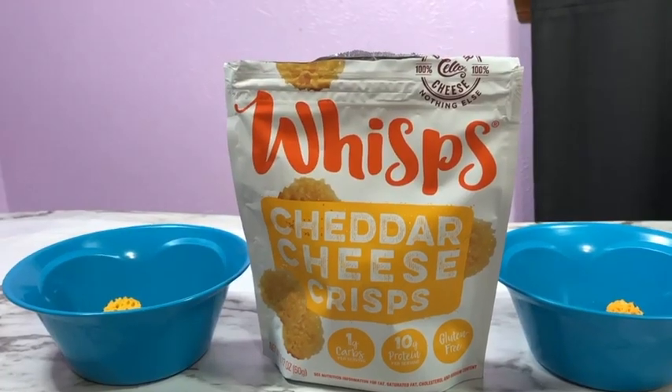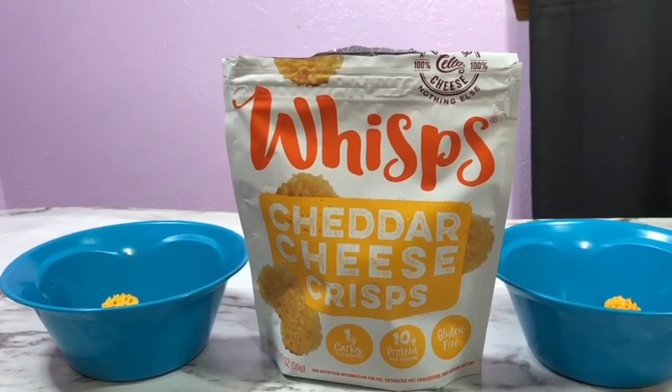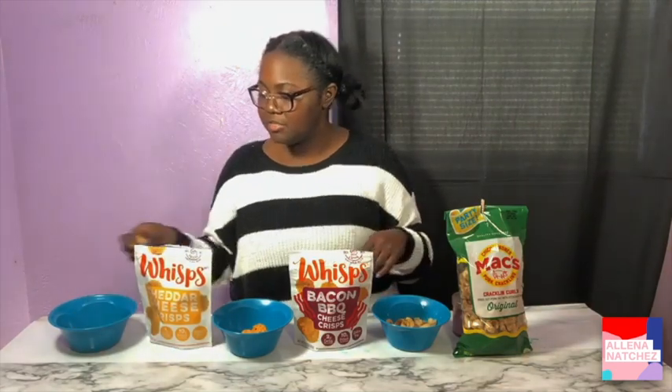The first snack I'm going to try are the Wisp cheddar cheese crisps. It's one carb per serving and 10 grams of protein. It says it's just cheese. It kind of tastes like a Cheez-It — like a healthy Cheez-It. I don't really know if Cheez-Its are healthy or not, but a healthy Cheez-It is really good.